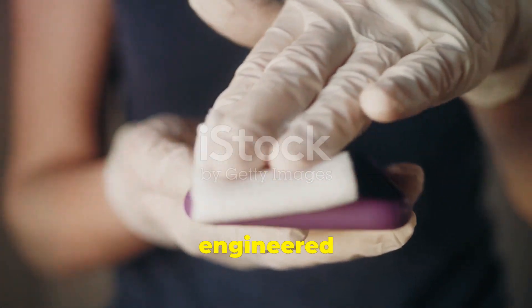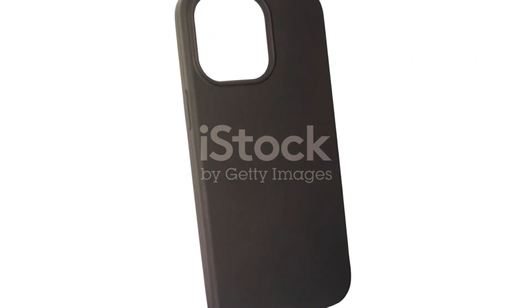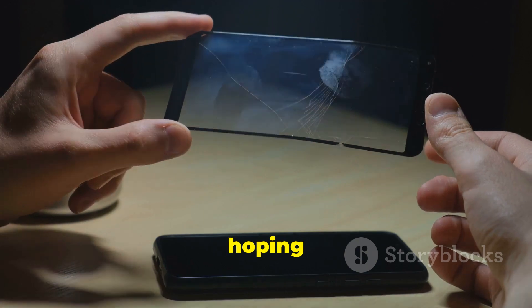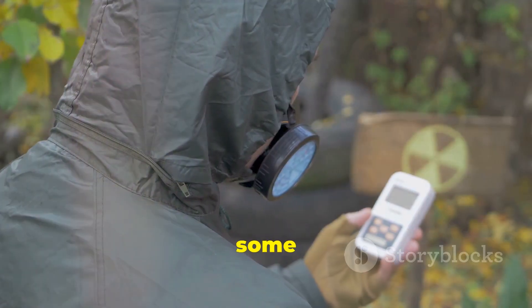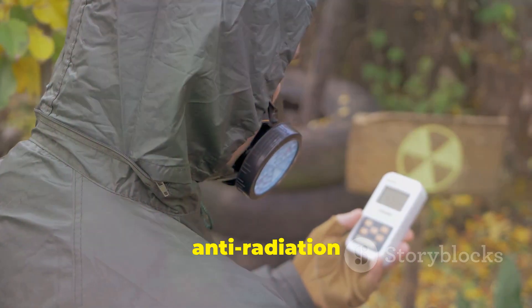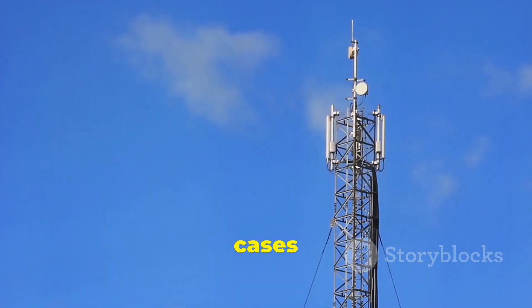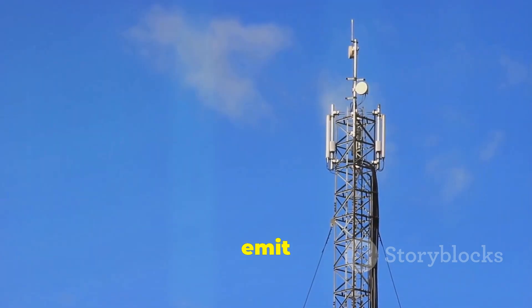Let's delve into the problem with poorly engineered cases. Many users buy cases hoping to protect their phones, but some fake anti-radiation cases can actually increase the user's exposure to radiation. This can happen when cases obstruct the phone's antenna, forcing the device to work harder and emit more radiation.